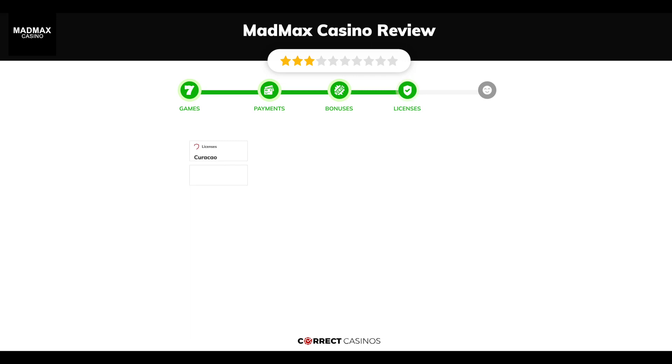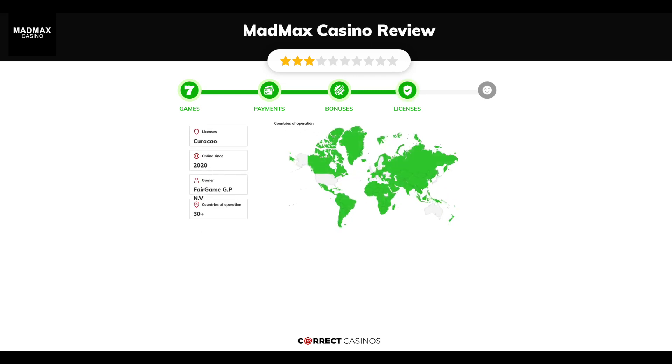Chapter 4, Licensing. Mad Max Casino was founded in 2020 by the company Fairgame GNV and holds a Curacao license.